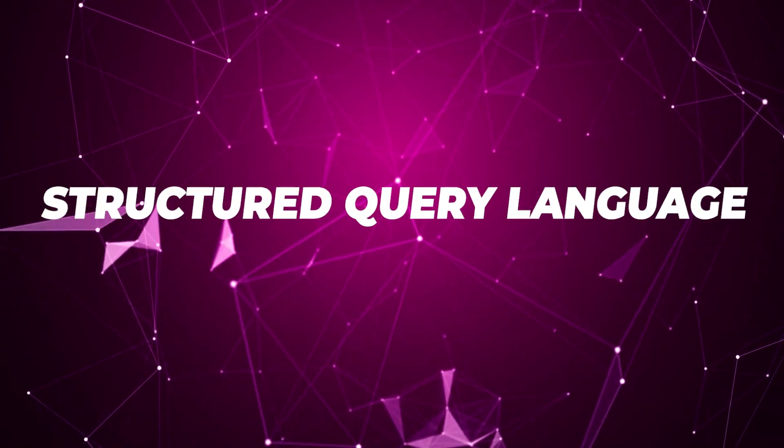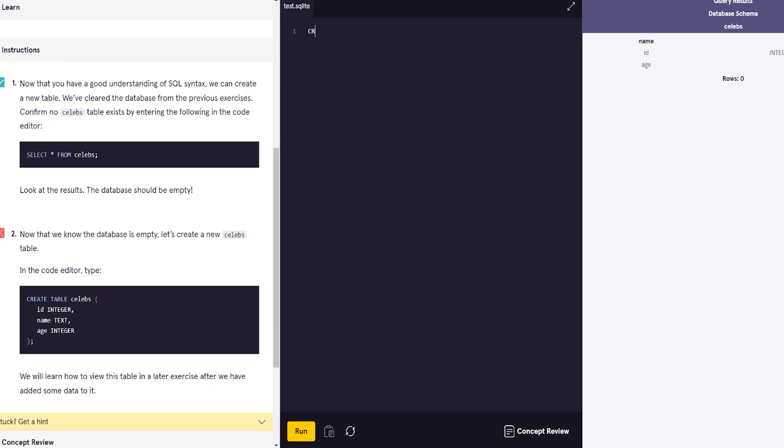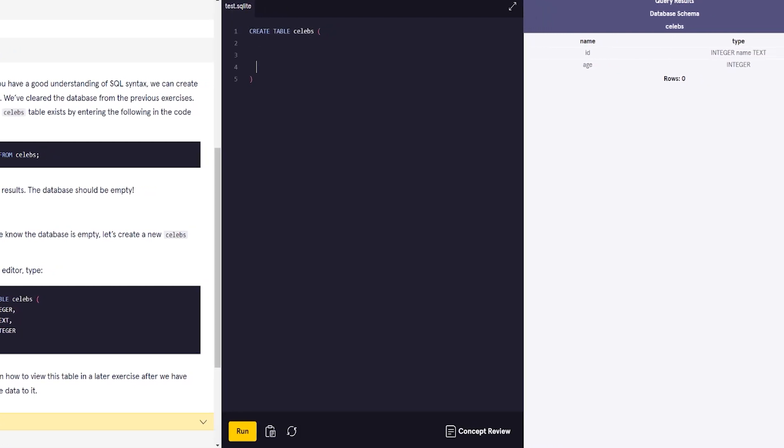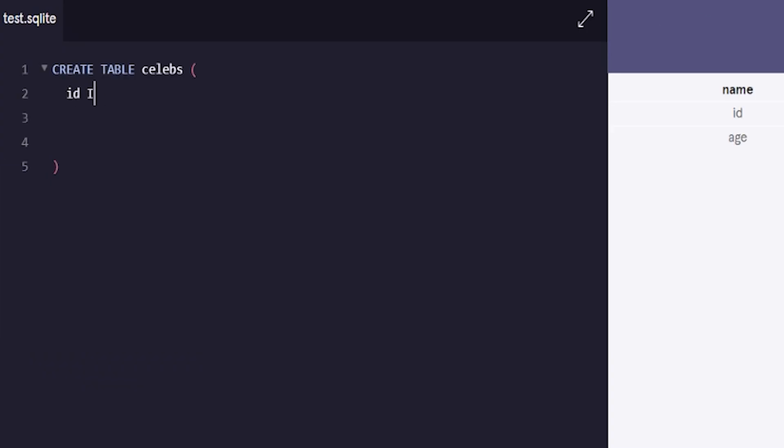One downside to the advanced certificate is that it doesn't really seem to teach any SQL at all. SQL is absolutely essential, and that's something you'll have to learn on the side if you want to get a job as a data analyst. I recommend Codecademy or w3schools.com — they've got some great free SQL courses.